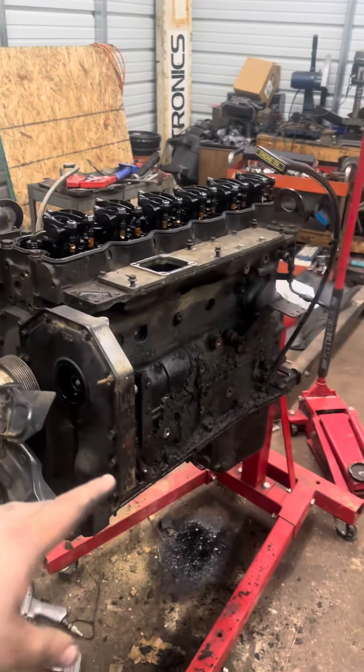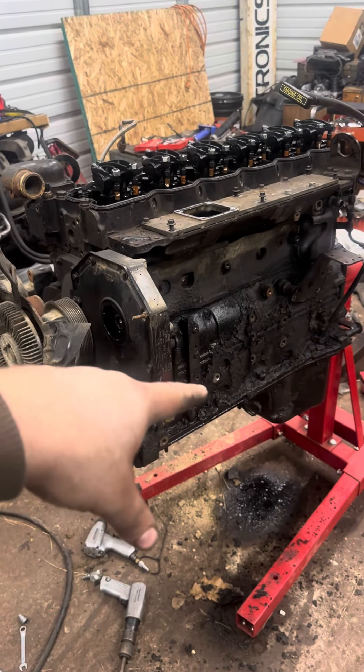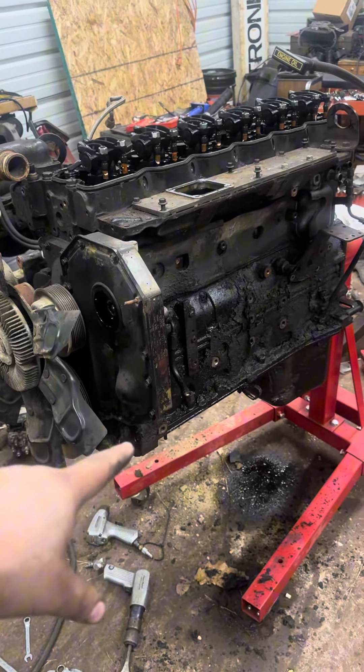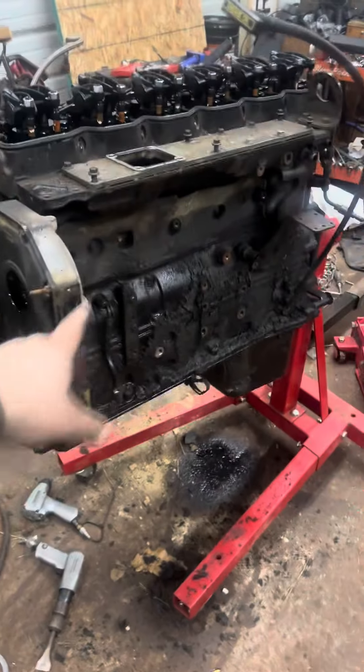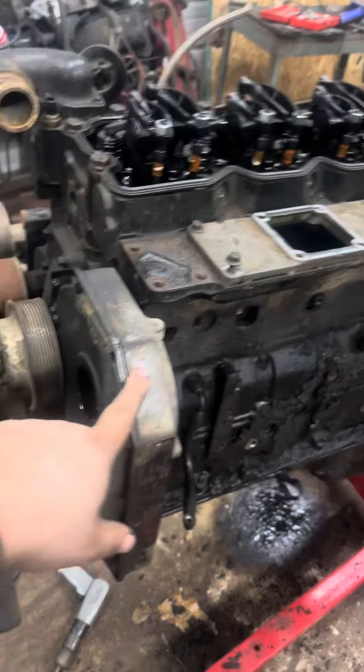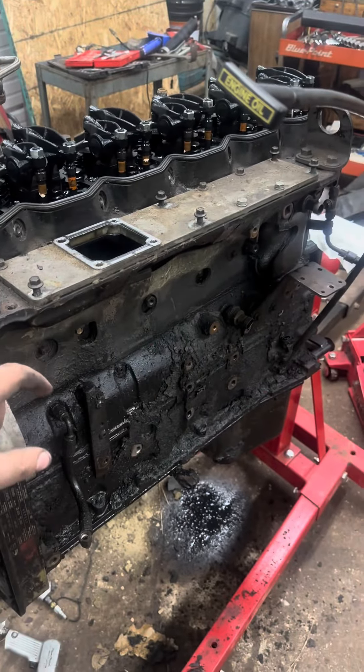Somebody reached out and told me they had a 12-valve Cummins with a bad motor and a P pump on it, so I'm buying it to pull all the P pump stuff — the injector pump, timing cover, and gear. He also has an aftermarket camshaft I'm going to get from him.